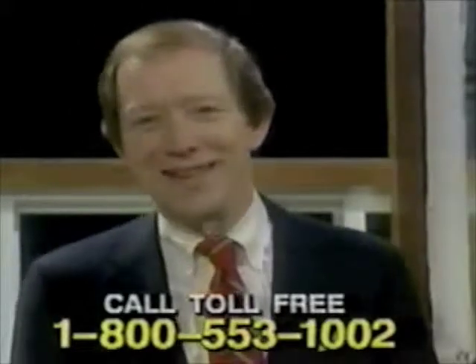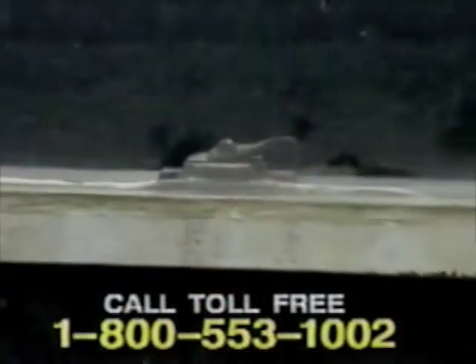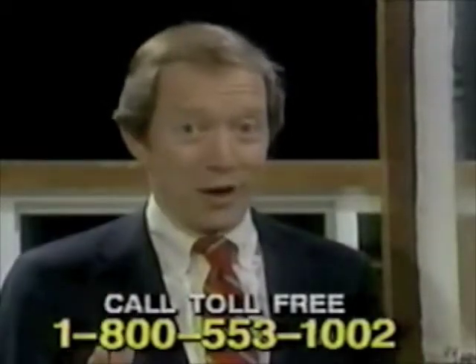I don't do windows. Wouldn't it be great to be able to say that and really mean it? To be done with all those endless problems that old windows give you. But if you're a homeowner, you know sometimes it seems like all you do is windows.